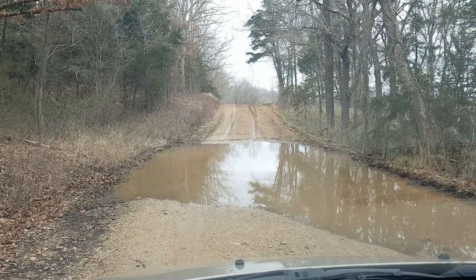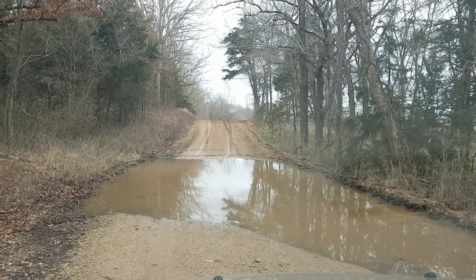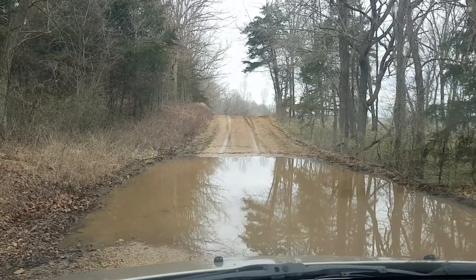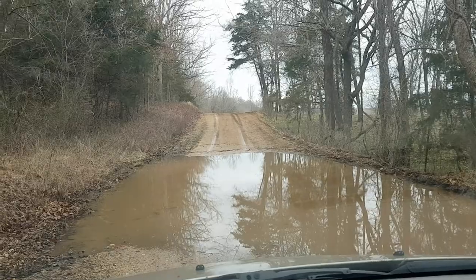Okay, so here I am. I don't know what to do. I thought it would be really funny to film this and see if I can make it across here. I can't tell how deep it is. It looks more shallow on camera than what it really is. But yikes — I think I'm going to make a run for it.